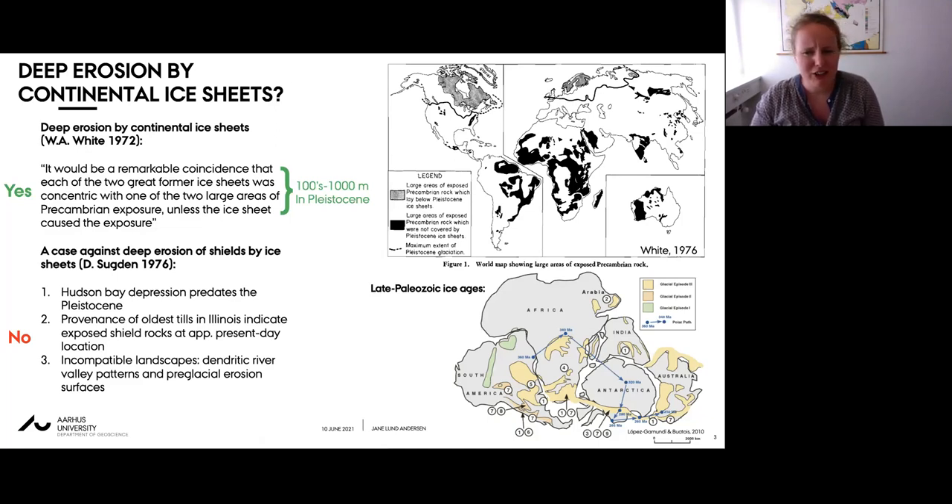Sucton summarized studies arguing that the Hudson Bay depression - the region of deepest erosion in White's model - is actually a pre-Pleistocene feature. He also highlighted that provenance of the oldest till deposit from the Laurentide ice sheet indicates the Precambrian basement exposure was approximately the same location as today. Furthermore, many landscapes within the footprint of the northern hemisphere ice sheets do not appear to have a glacial geomorphic signature.